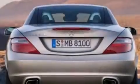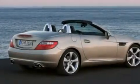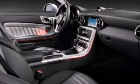Its top features and packages include the multimedia package, a navigation system, keyless go, heated seats, the sport package, and high-intensity discharge headlights.